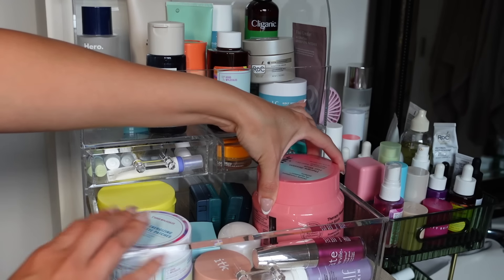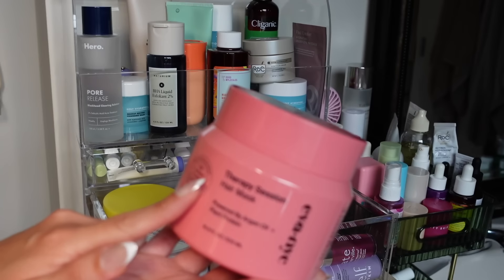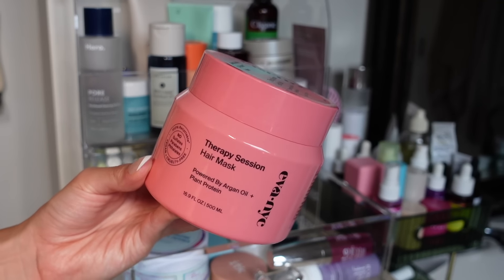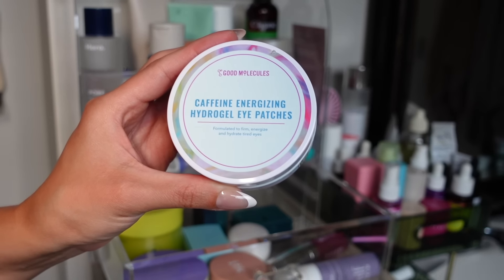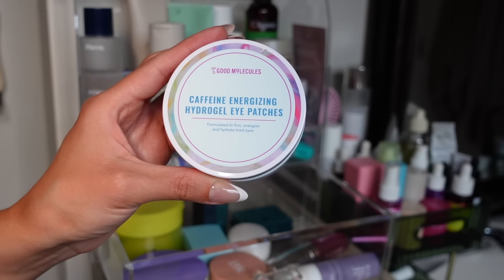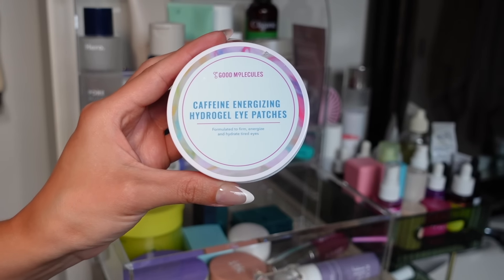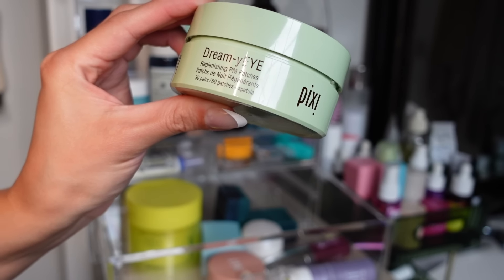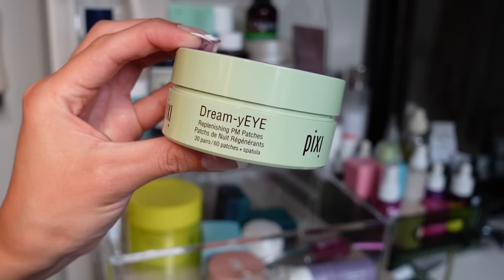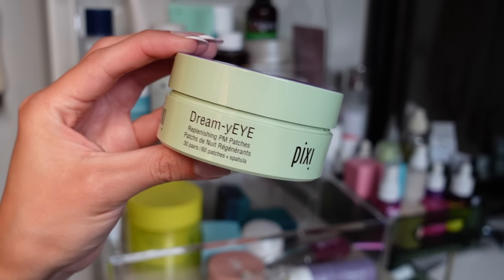I have an extra Eva NYC deep conditioner — the Therapy Session Hair Mask. This is another holy grail product; it will last you forever, so I'm going to donate it since I don't need it. The Good Molecules hydrogel patches are not it — they ball up under my skin, they're not good under makeup, and your concealer will start to pill over them. Would not repurchase. The Pixi Dreamy Eye Replenishing Patches are okay but they kind of slide off. They feel nice and cooling but you have to keep pressing them to stay put, so I wouldn't repurchase these either.